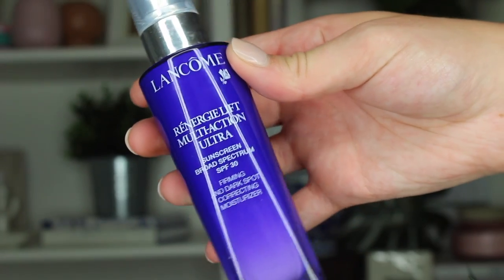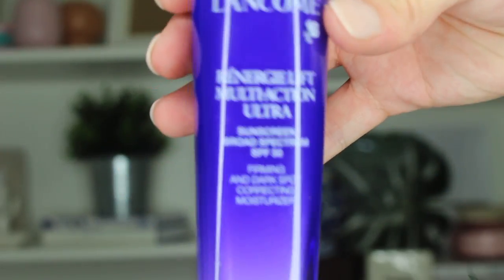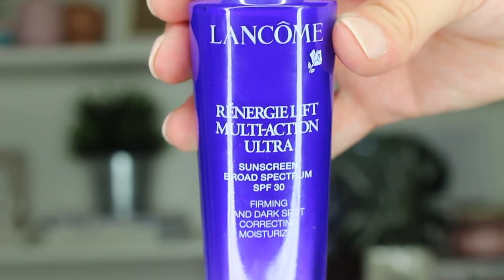The next skincare thing — I guess it's technically skincare — is the Lancome Renergie Lift Ultra Action multi-action moisturizer. It is a moisturizer that is firming and dark spot correcting, and it also has SPF 30 in it. I really like this for mornings. I like it kind of as a primer because it has the SPF 30, which is really great for summertime. Just a light moisturizer and primer in the mornings — it is great.